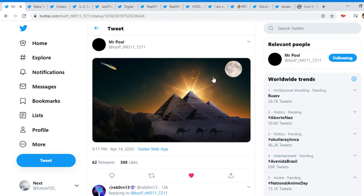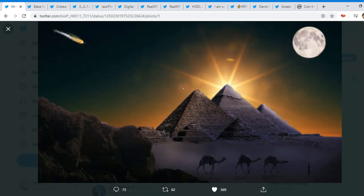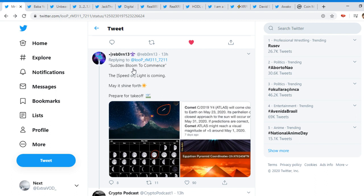The final tea for today's video comes from Mr. Poole. Look at this, guys — we can see the pyramids, the moon, the sun behind the pyramid. If we go down, we can see 'Reborn — sudden bloom to commence. The speed of light is coming. May it shine forth to prepare for takeoff.' Again, we can see that — May.